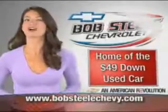See us at Bob Steele Chevrolet today. BobSteelChevy.com — Brevard County's home of the $49 down used car. Thank you.